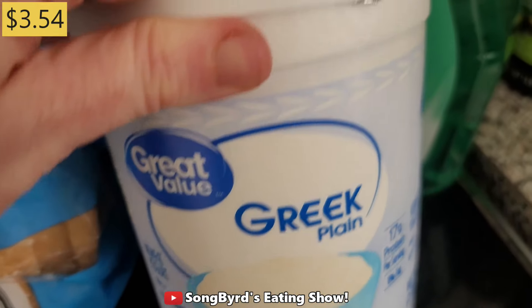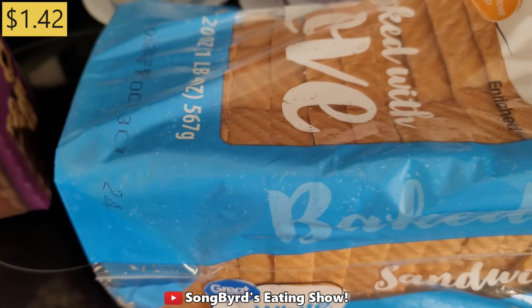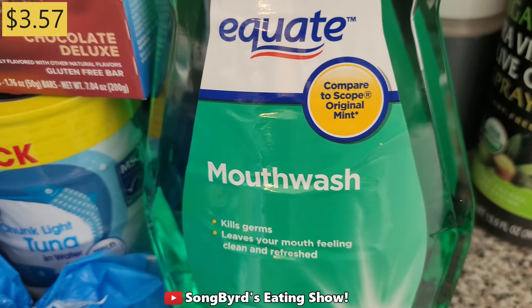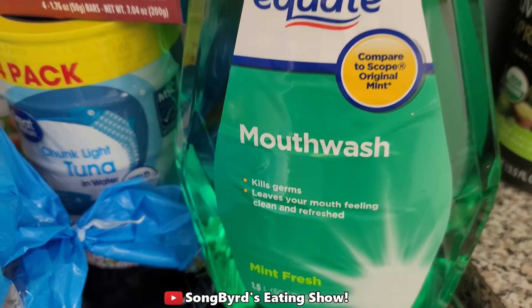I also got a big container of Greek yogurt so I can come back home and have it available to use. We also got a loaf of bread because we were about out and we plan to bring it with us on the trip. We also got some extra mouthwash because we were about out — this is the mint fresh flavor.